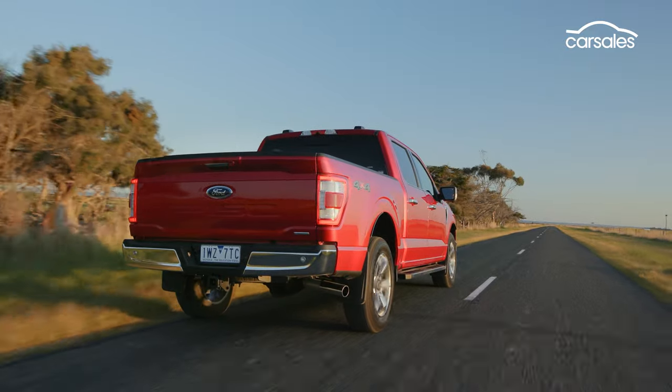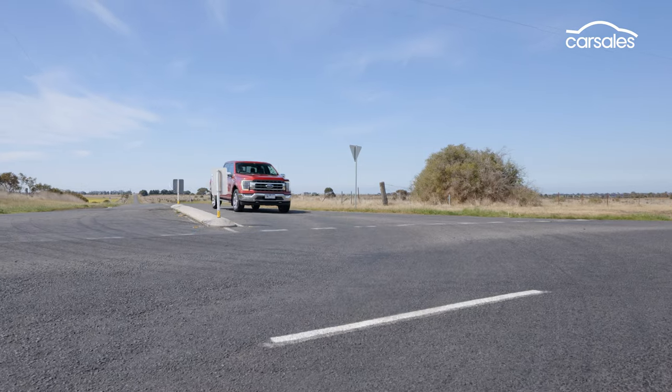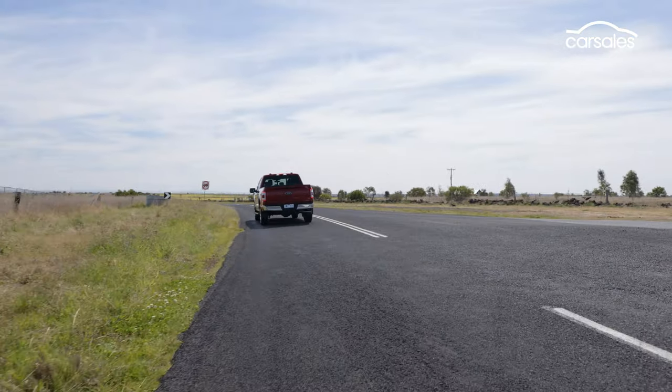The F-150 is not only a quiet place to be, it's comfortable as well. It's surprisingly cushioned in its ride, even without a load on board. The long wheelbase helps settle things down as well. One thing that does change for Australia is the steering, which borrows the rack from the Ranger Raptor. Ford engineers reckon it's a better solution than the original left-hand drive F-150. For a truck of this size, it's pretty manoeuvrable.